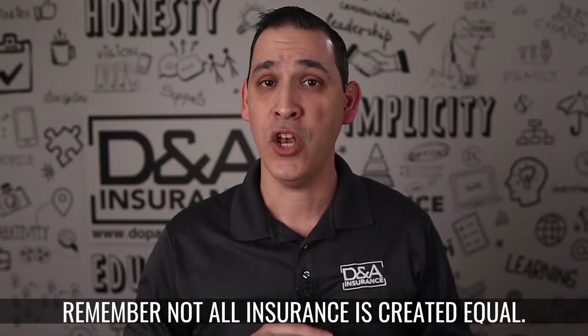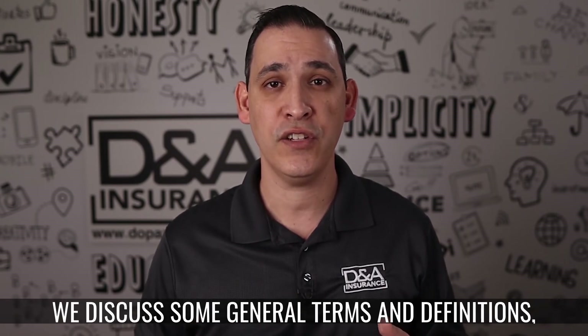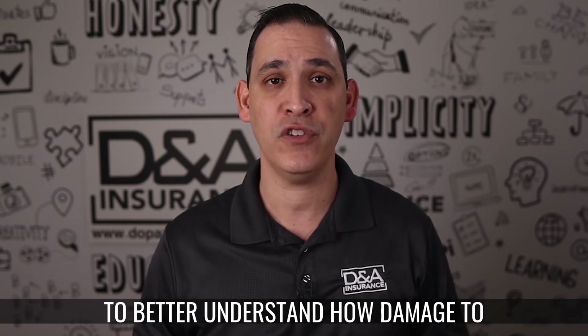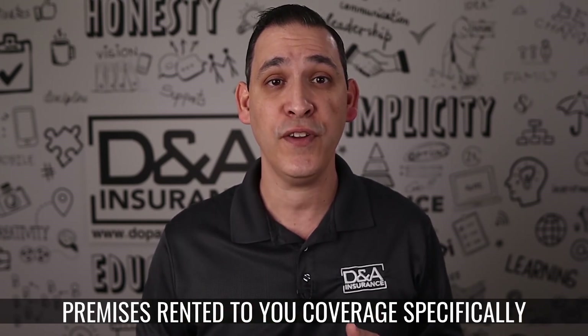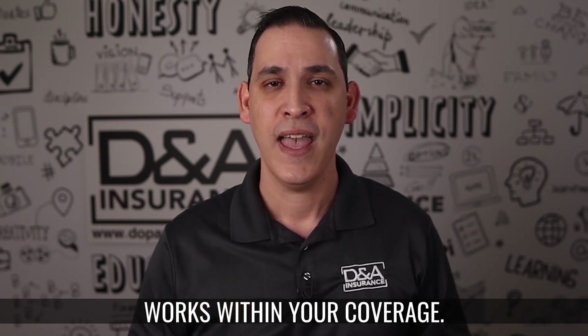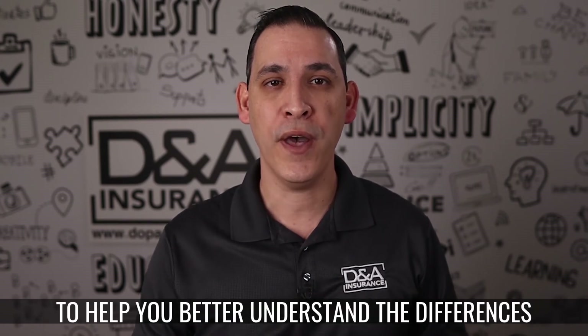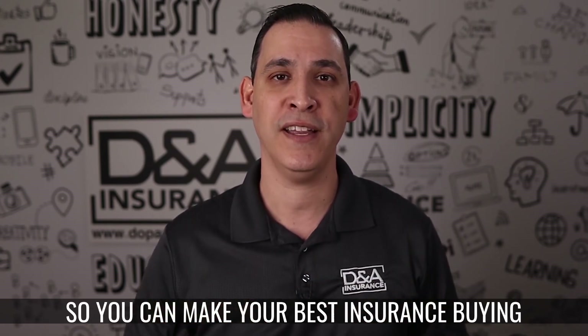Now remember, not all insurance is created equal. We discussed some general terms and definitions, but you have to see your insurance policy to better understand how Damage to Premises Rented to You coverage specifically works within your coverage. Ask your independent insurance agent — that's what we're here for — to help you better understand the differences so you can make your best insurance buying decision.